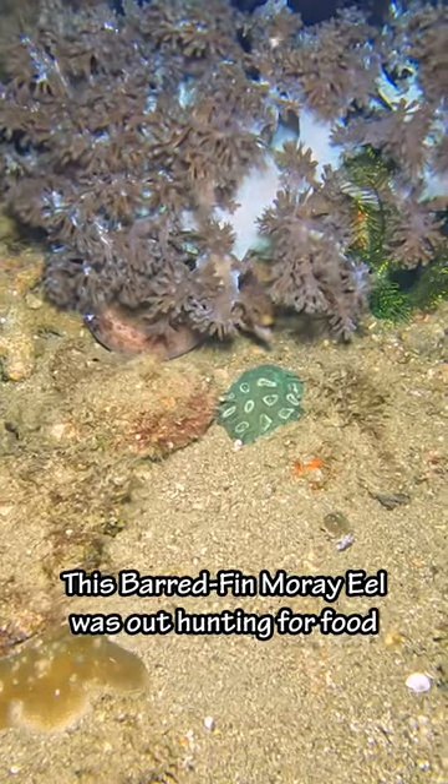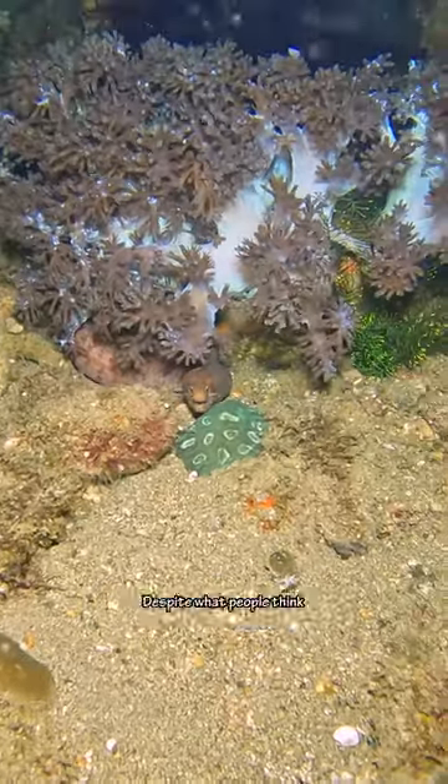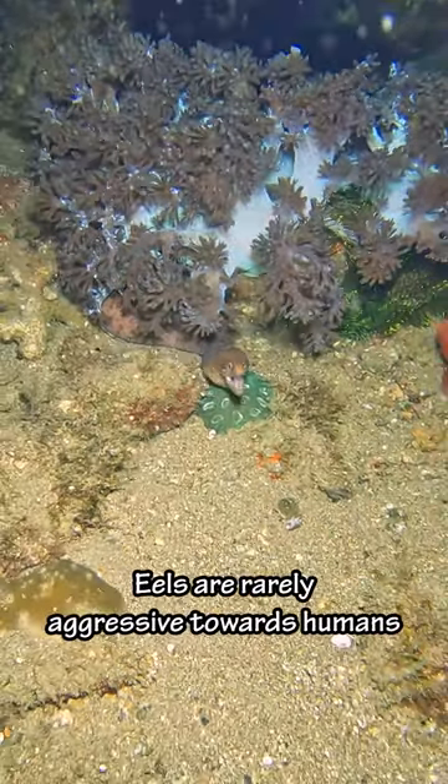This barred fin moray eel was out hunting for food. Like other moray eels, they're nocturnal predators. Despite what people think, eels are rarely aggressive towards humans.